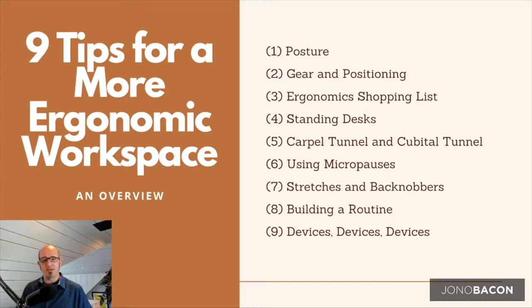I'm going to cover nine primary tips. The first is about posture and having the correct posture when working. The second is what kind of gear you have and how you position it in your office. The third is an ergonomic shopping list — things I recommend you go out and buy that will help you set up a healthier, more productive work environment. Fourth, I'm going to talk about standing desks.